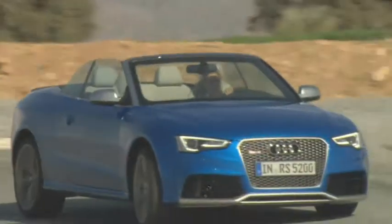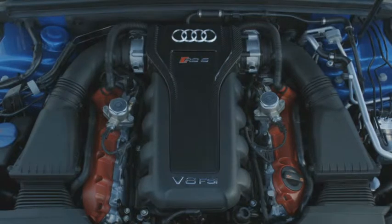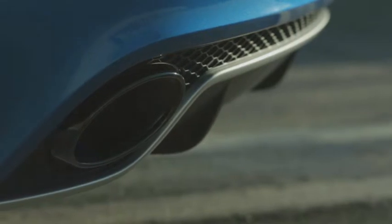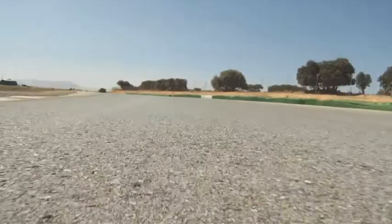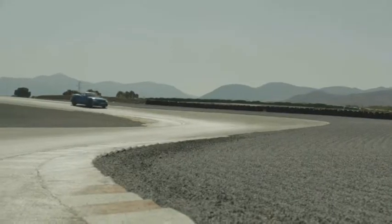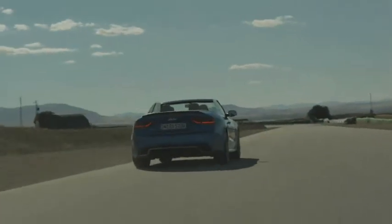Now let's take a look at the key facts and figures for the Audi RS5 Cabriolet. A 4.2 litre V8 engine with FSI gasoline direct injection. 450 horsepower at 8,250 rpm. From 0 to 100 kilometres an hour in 4.9 seconds, with a top speed of 250 kilometres an hour. And for those for whom that's not enough, Audi will increase the top speed to 280 kilometres an hour.